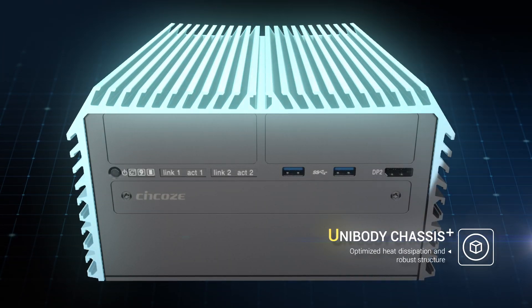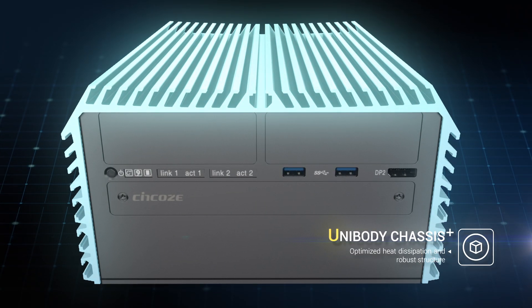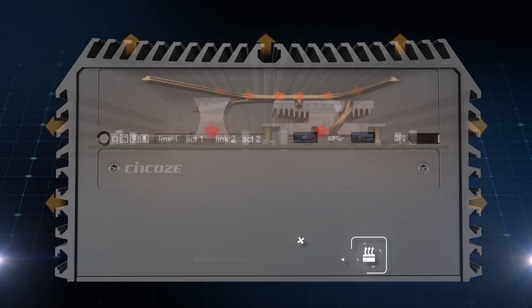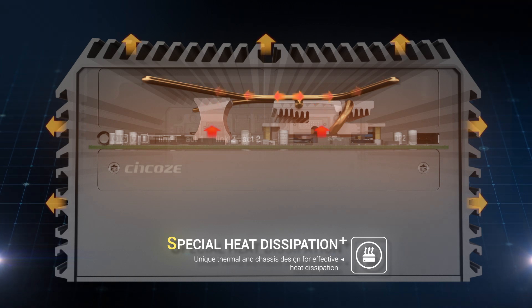The unique one-piece design makes their structure robust and with optimized heat dissipation. Thanks to our special thermal and chassis design, the heat can be effectively dissipated from internal to external.